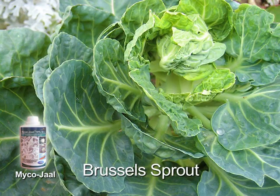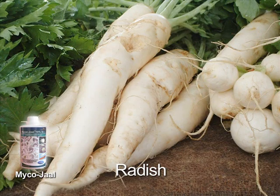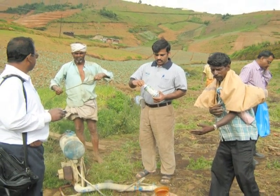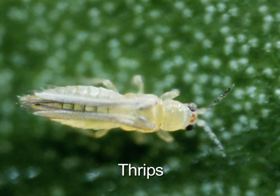Besides being effective in managing diamondback moth in crops like cauliflower, cabbage, broccoli, Brussels sprout, Chinese cabbage, radish, and mustard, MycoJob is also useful in dealing with sucking pests such as aphids, mites, and thrips.